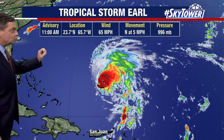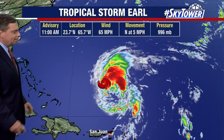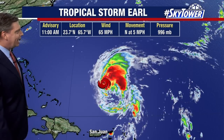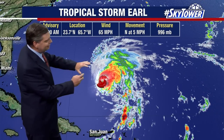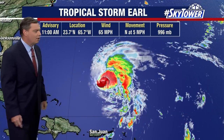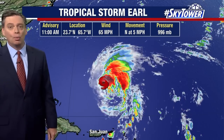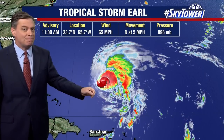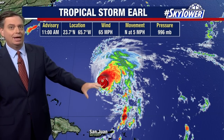Here is Tropical Storm Earl. For the time being it has maintained itself. One of the big issues — and you can tell just by looking at the satellite imagery — is that this is a lopsided-looking storm, with a lot of cloud tops racing off to the north and east due to strong wind shear. Despite dealing with that strong wind shear, it was able to increase intensity up to 65 miles an hour and hold its own for now.